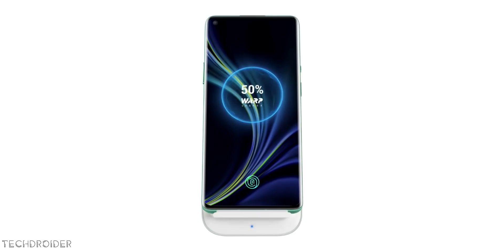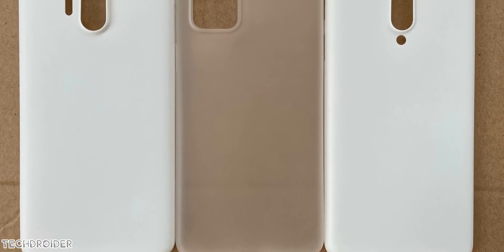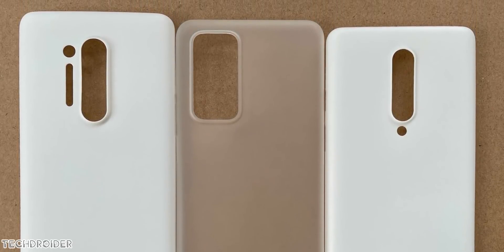In terms of design, here is the comparison of the OnePlus 9 Pro case versus OnePlus 8 Pro versus OnePlus 8, and you can see the size is a little smaller than the OnePlus 8 Pro and there is a rectangular design on the back.